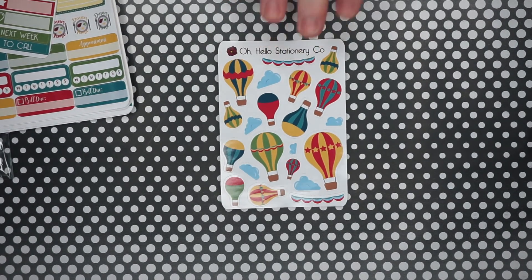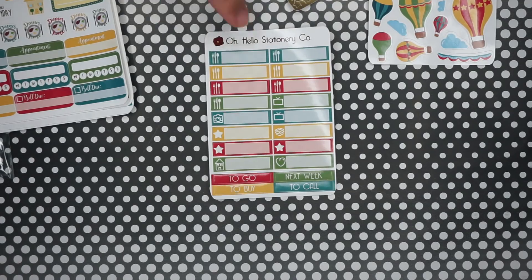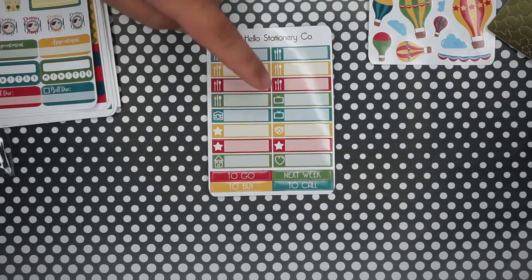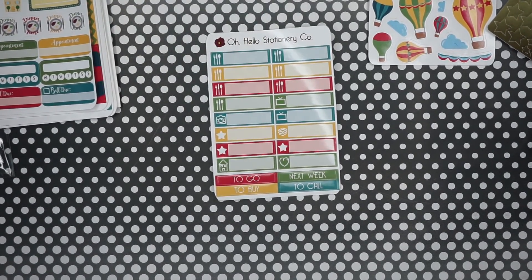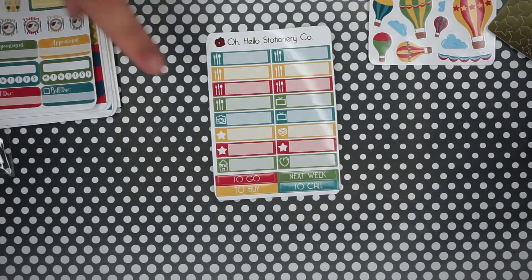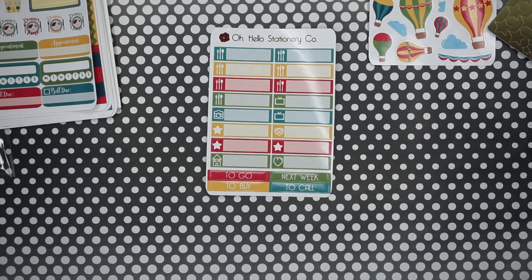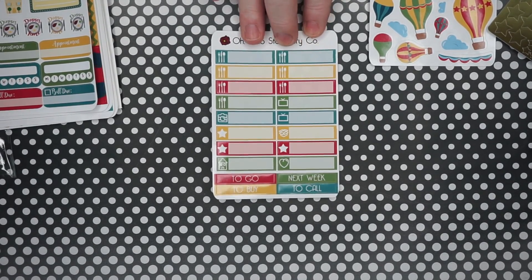There's a cute sheet of balloons. Balloons are totally my thing so I'm okay with this theme — it makes me think of adventure. And then you've got your little functional stickers: eating out, photo taking, TV watching, moving, packing. I guess the box sticker would be for storing stuff away or cleaning.